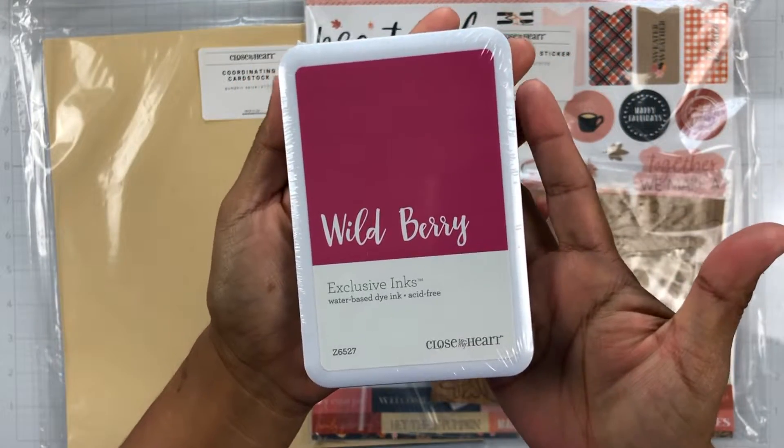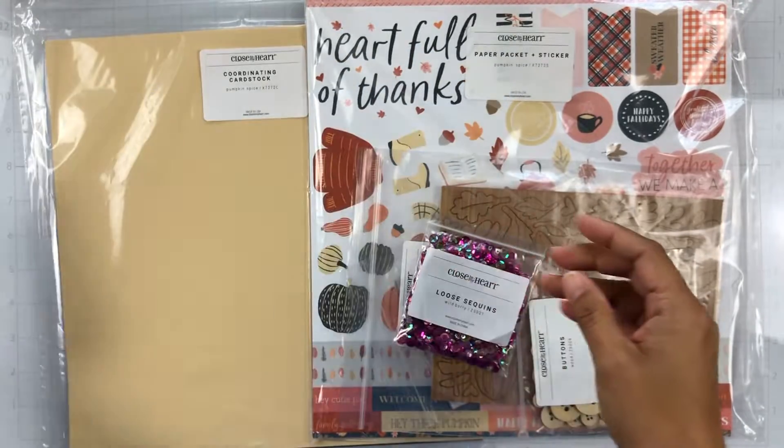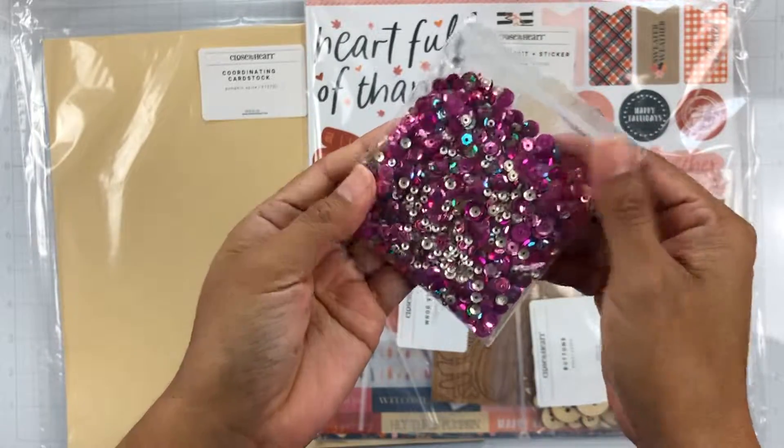She also sent me this Wildberry ink pad and I don't have this one, and I'm really excited to use it. It's a really, really pretty pink. She also sent these Wildberry loose sequins and they're gorgeous and perfect for fall. These would make some great shakers.